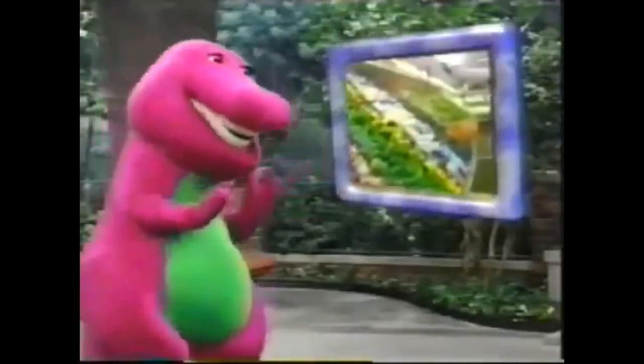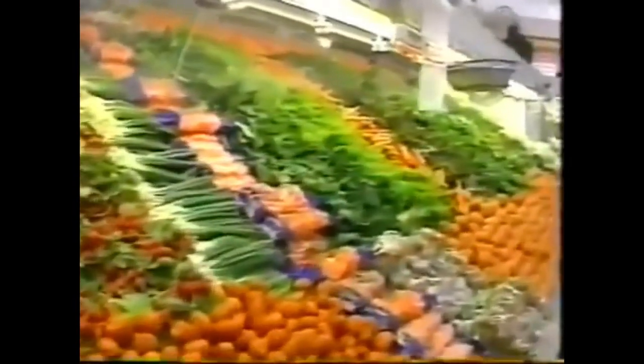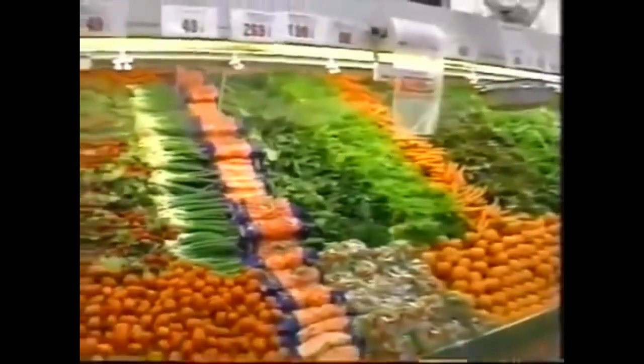After the farmers gather the food, they send it to the supermarket. When I go to the grocery store, my mom always lets me pick out the vegetables. It's good of you to help your mom, Keisha. There's corn on the cob. That's right. You see, farmers work very hard to bring us all healthy, fresh food to eat.